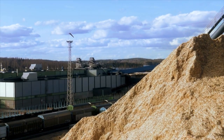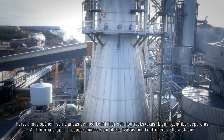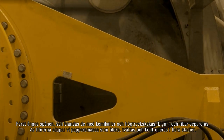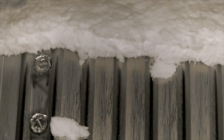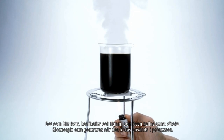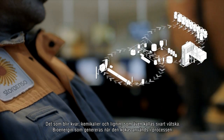Let the cooking begin. First, the chips are steamed, mixed with chemicals, and cooked at high pressure. Lignin and fibers are separated. The pulp created from the fibers is then bleached, washed, and screened at several stages. The remaining chemicals and lignin, called black liquor, are burned in a recovery boiler, generating bioenergy that is used in the process.